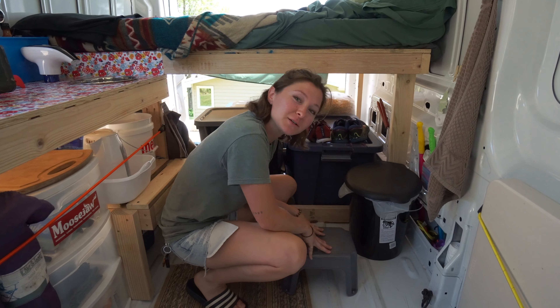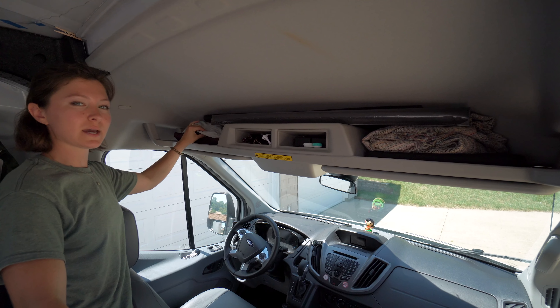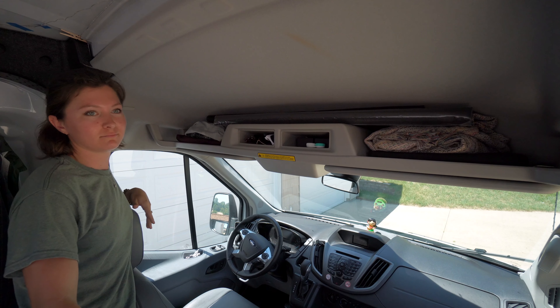And here is my stool to get in and out of bed. On the left here we have our two tapestries — one's actually a shower curtain from a friend. They are going to cover the windows so people can't look at us while we sleep.